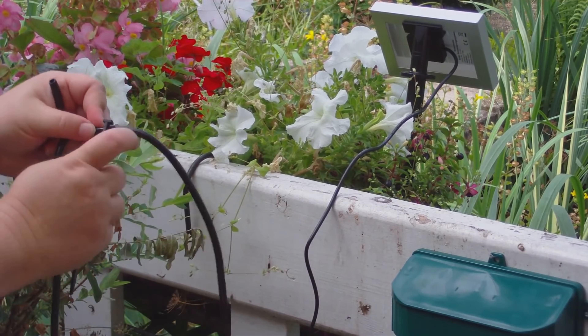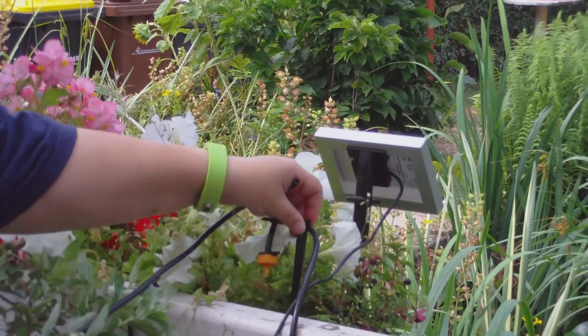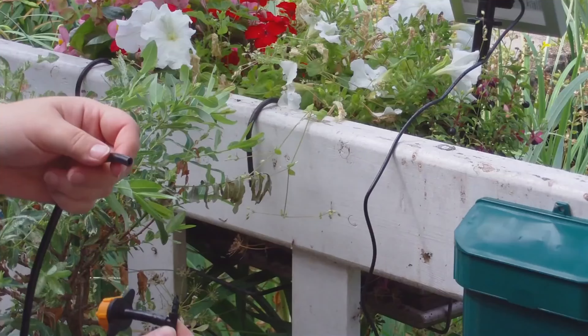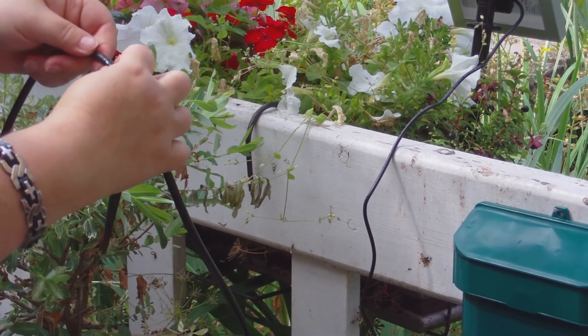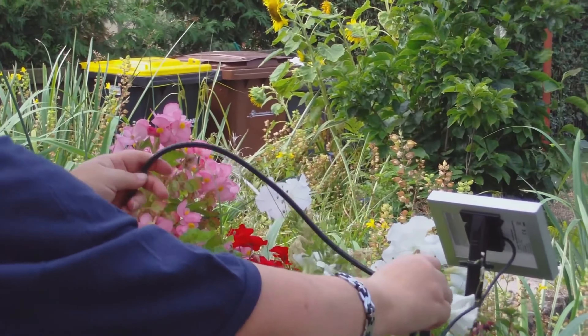Another important aspect is the control of the system. For example, the system should automatically shut off when it rains to prevent water from seeping into overflow. Programmability is also an important criterion, as it allows irrigation to be timed.